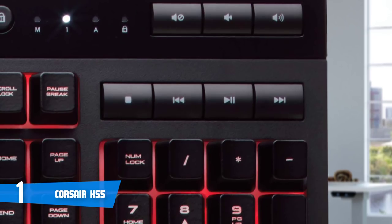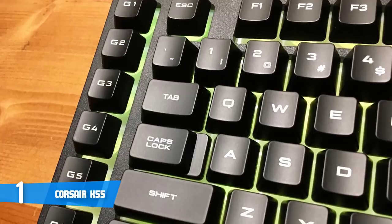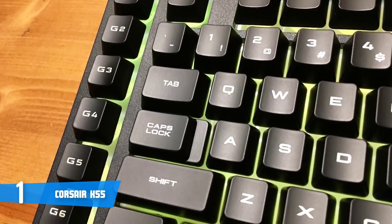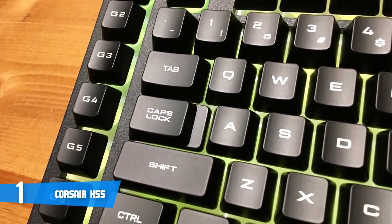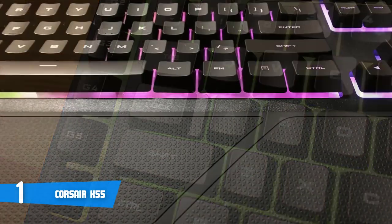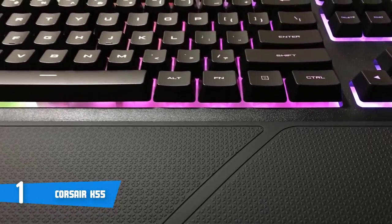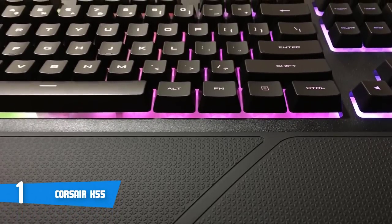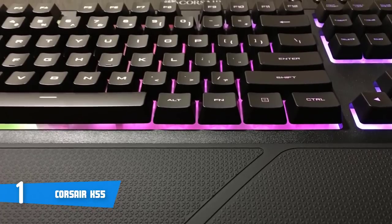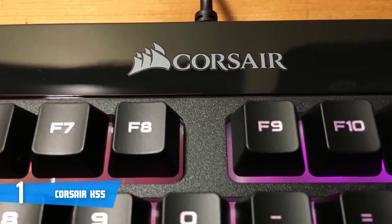Apart from the extra buttons, there are four media buttons and three volume controls in the top right portion of the device, and three small buttons designed to record macros, change lighting brightness, and disable the Windows key. The extra buttons add versatility, making it easy to control music playback when working and meaning those functions aren't tied to the function keys.